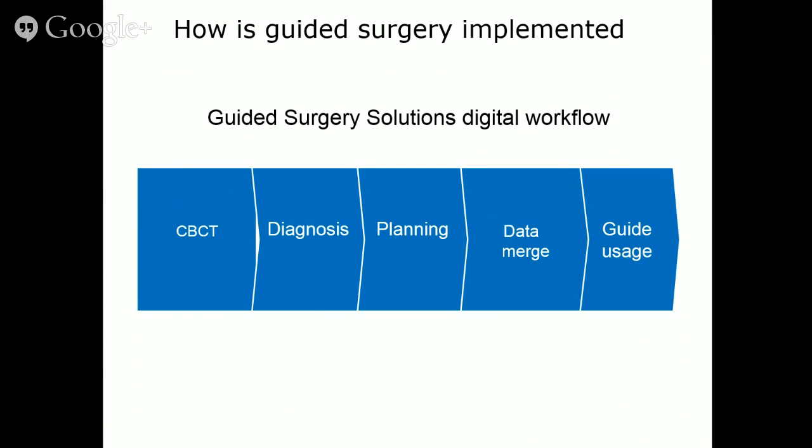When you look at the digital workflow, you get a cone beam scan, do diagnosis, planning, merge your data, manufacture your guide, and then use it. There's error in every single one of these steps — just like every other technique in dentistry. Think of all the error involved in fabricating a gold crown: cutting a prep, taking an impression, pouring a model, investing, waxing, casting, and yet in the end we make a crown that fits nicely. Guided surgery is very much like that.